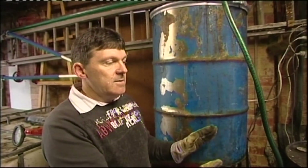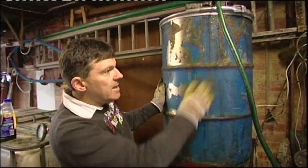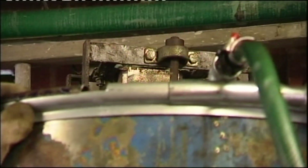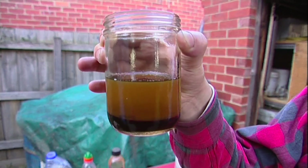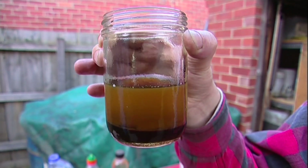We've done our titration, we've made up our catalyst, we've dumped our catalyst in here, now we're about to turn it on and do the mixing. This is five minutes into the reaction and already we've got really good separation. We'll give it another half an hour and we'll have really good quality biodiesel.